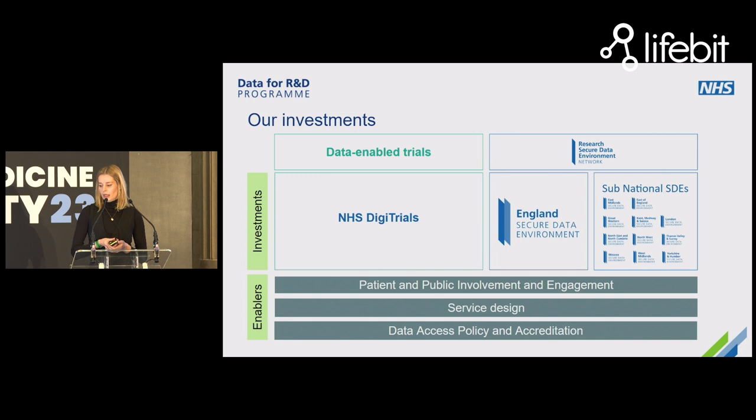We thought long and hard before the program commenced about the best way to deliver all of those outcomes. We're essentially investing in two key areas with a few underpinning enablers. Area number one is the NHS DigiTrials service, and the second pillar is the NHS Research Secure Data Environment Network, made up of the NHS England Secure Data Environment and also 11 secure data environment teams based across England, collectively delivering national coverage.